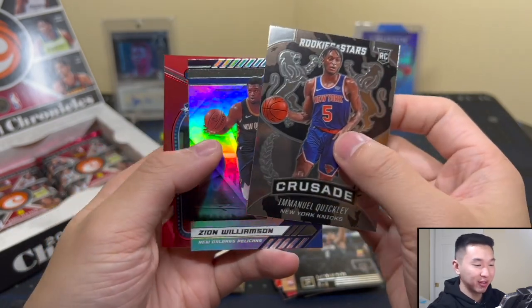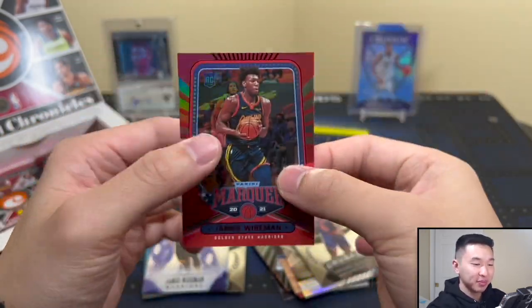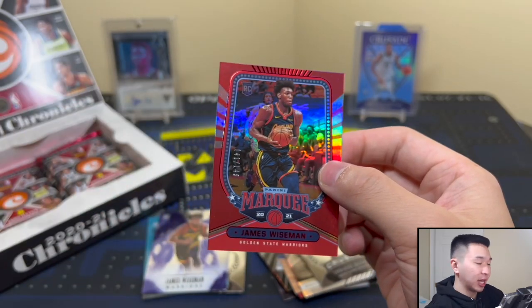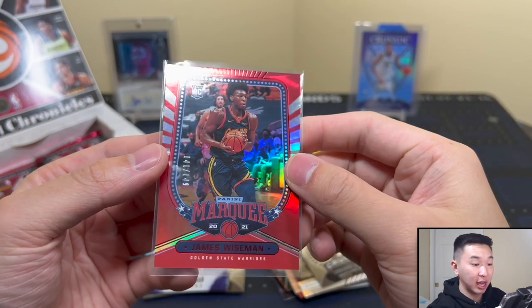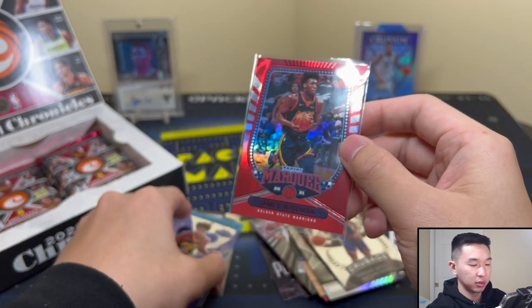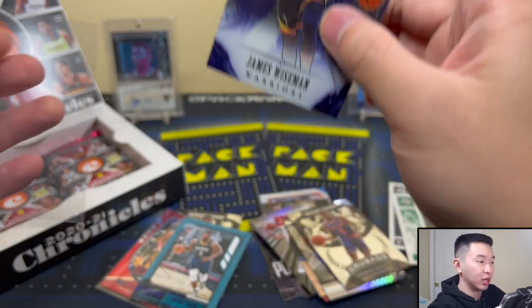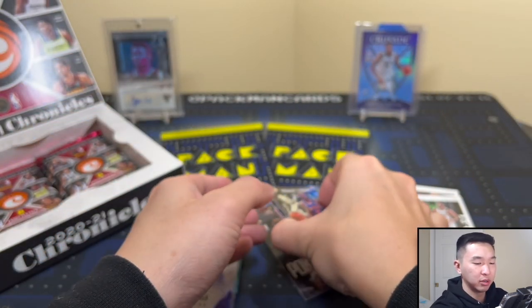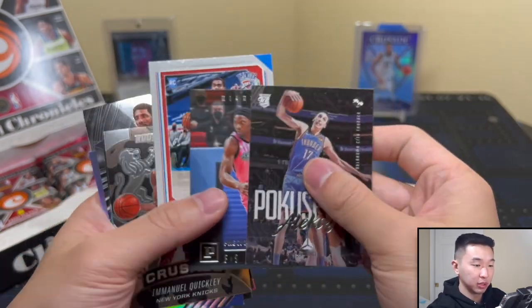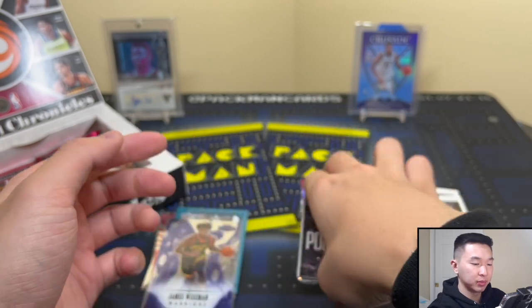Got Zion again — you'll get a lot of top guys. James Wiseman numbered to 149 — always a win to get some top rookies. So already we have three Zions and two Wisemans, one numbered. Let me check if we got any numbered cards from the first pack — checking parallels — I think no. Let's keep going, still looking for our two autos.